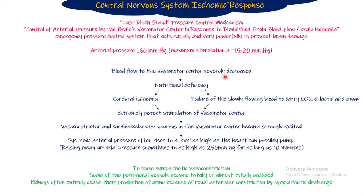When blood flow to the vasomotor center is severely decreased, there will be nutritional deficiency in the vasomotor center, causing cerebral ischemia. Cerebral ischemia causes extremely potent stimulation of the vasomotor center. Additionally, when blood supply decreases, there will be an increased amount of carbon dioxide and lactic acidosis in the vasomotor center — and those also stimulate the vasomotor center. So basically, when blood supply is compromised, ischemia causes high-grade stimulation of the vasomotor center, and the elevated CO2 and lactic acid levels — which cannot be washed away — further stimulate it.